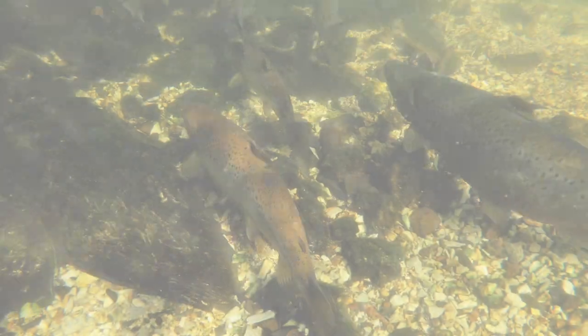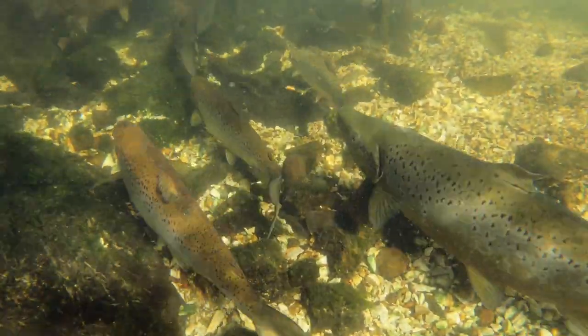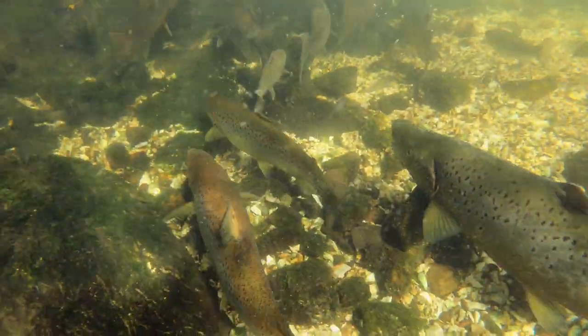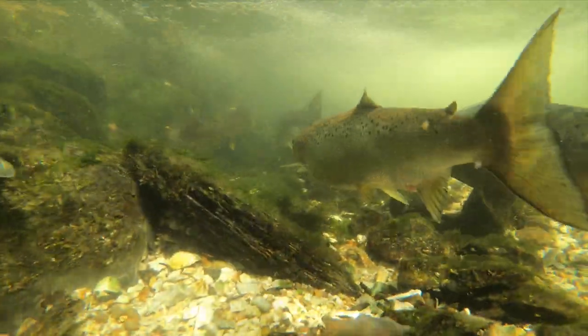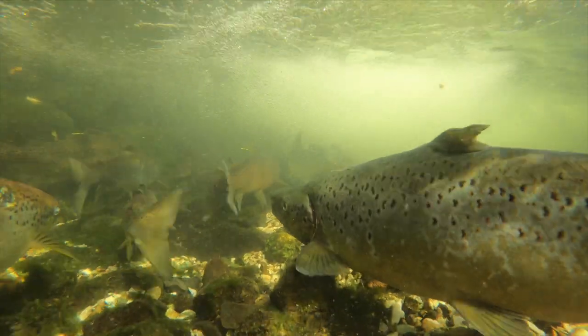Size and overall color are not reliable ways to identify a fish. Fish size depends on their age, and different species grow to different lengths. Fish color can vary depending on the body of water and the time of year.